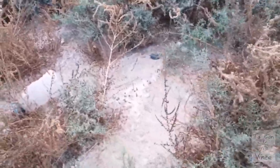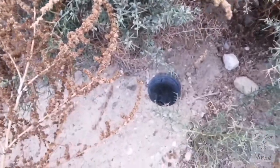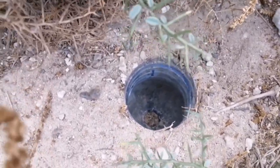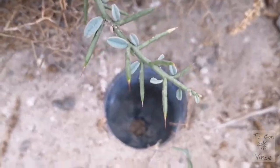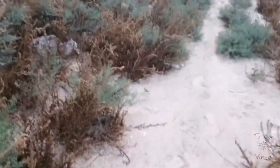Alright, so this is the first trap. This is where we have caught the lizards before. The baits are out and there is nothing inside. I don't know if they drowned or... no, no, no, they did not. So let's go and check the next one.